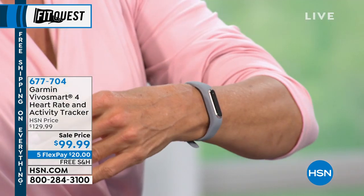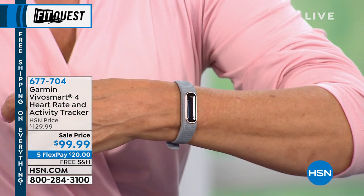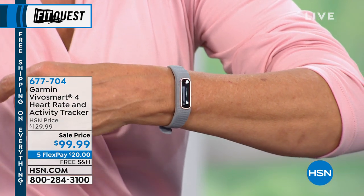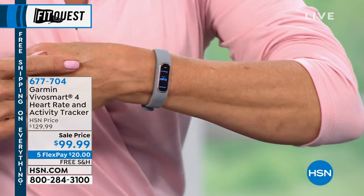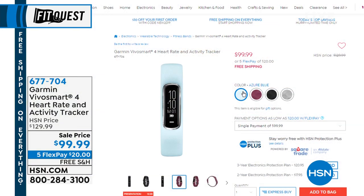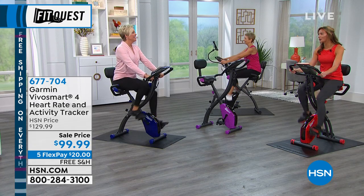This Garmin Vivo Smart 4 heart rate and activity tracker is also available — it's a great product that keeps track of your sleep, your steps, your distance, keeping you on the move. It's on sale with free shipping today. Item 677-704, you can take a look on hsn.com for more details — there are three color options. I'm kind of obsessed with keeping track of my steps these days, and it feels so good once you reach your goal.